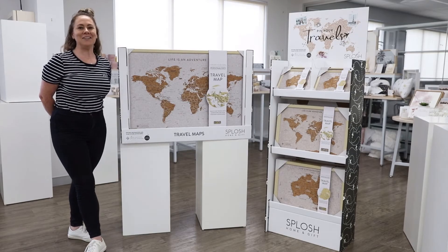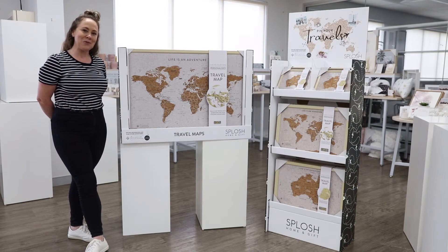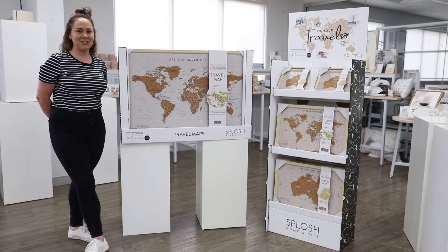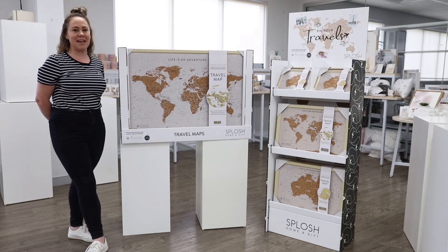Hi everybody, Adele here from Splosh. I'm excited to show you our latest additions to our famous, highly sought-after travel maps range. Pin past destinations and plan future adventures with our travel maps — we have now developed a new display solution.